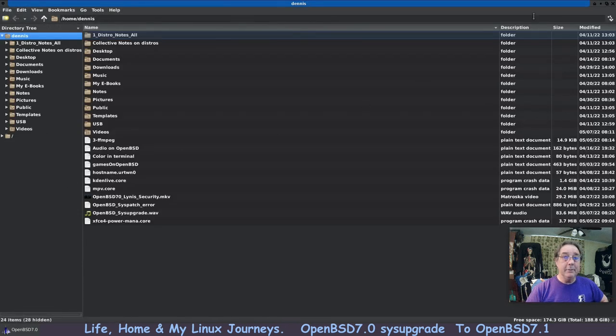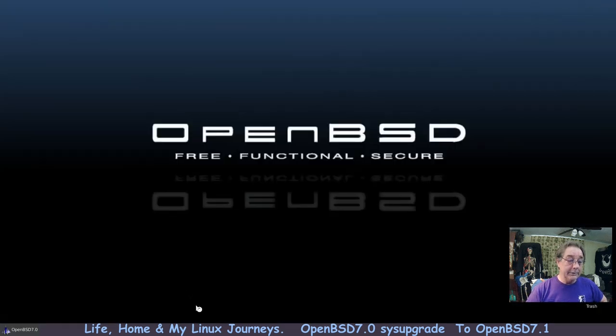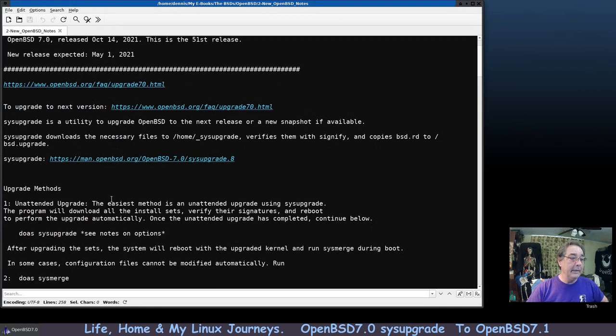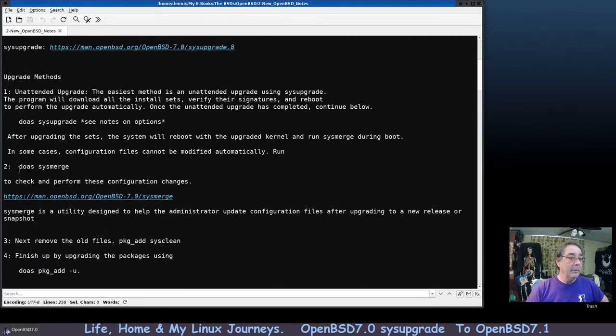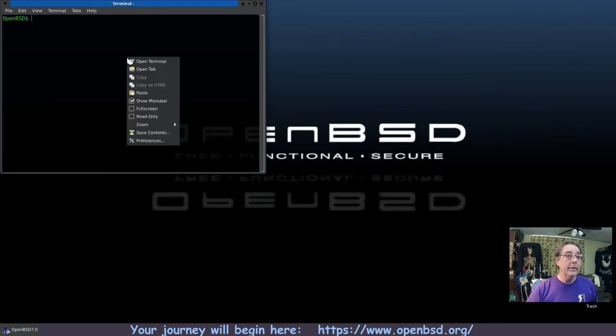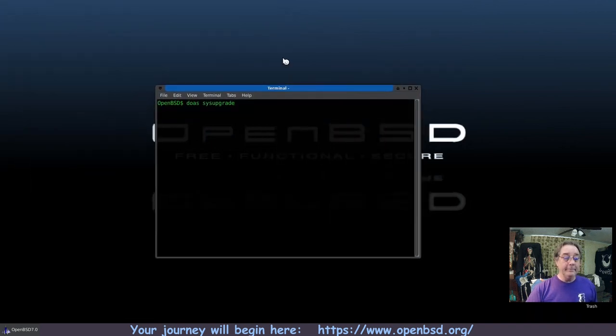I've got everything on my system backed up, and I highly recommend you back up your system before doing any updates or upgrades. Once I start this process the system is going to reboot. I'm going to shut everything down, run the command, and when it comes back up hopefully I won't have any problems. It's going to download the new sets.